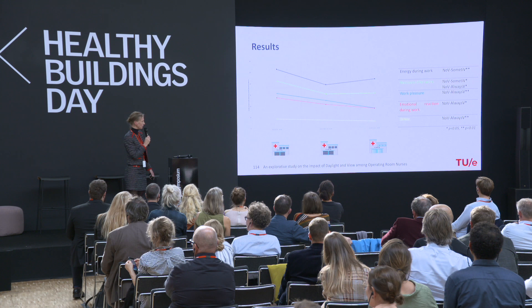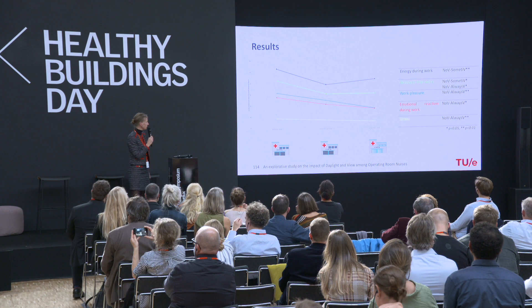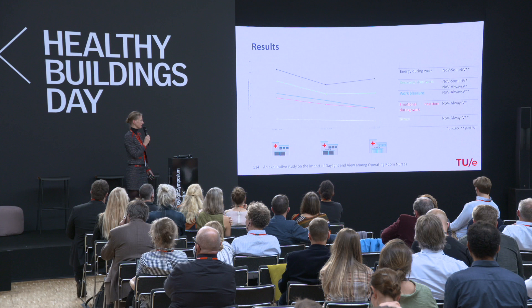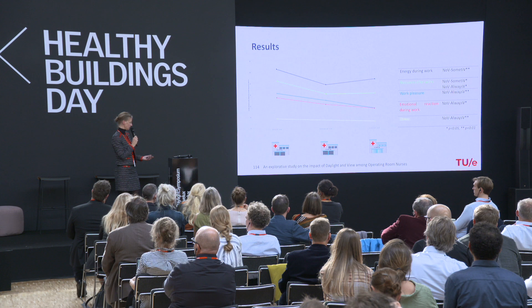Recovery after work was more negatively perceived by people who never had an exterior view compared to those who always or sometimes had one. Work pleasure was also impacted by having an exterior window and view. The emotional reaction during work — whether feeling more or less energetic — was also affected by having a view. Stress levels were significantly influenced by having a view or not.